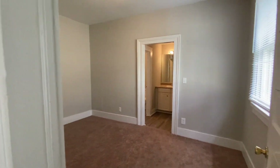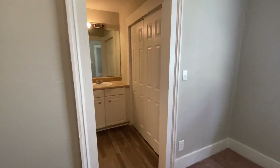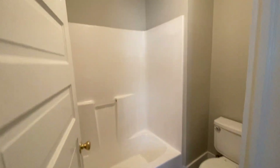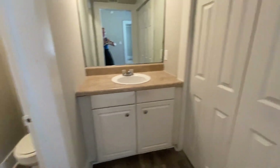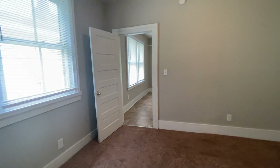Here is a bedroom. Walking through the bedroom, you're gonna have a bathroom over here. There's been new LVP plank flooring installed. Clean bathroom. Here's your vanity and then you're gonna have a closet right here. This is unit A.